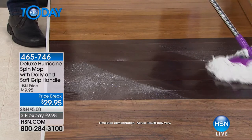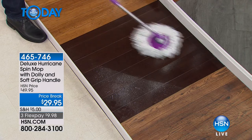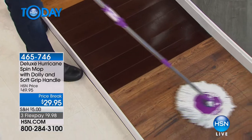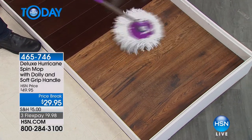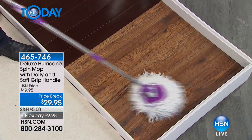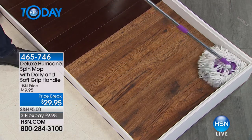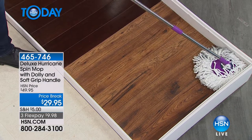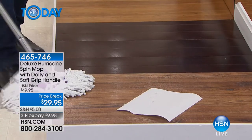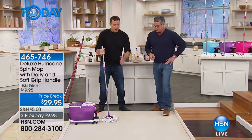Using it slightly damp works really well, but you can use it just dry for dusting — no problem. It doesn't matter if you've got synthetic, real wood, or any type of surface — because it's microfiber, it leaves no streak marks or smear marks and gets into all the corners. This mop will actually dry your floor in literally seconds.